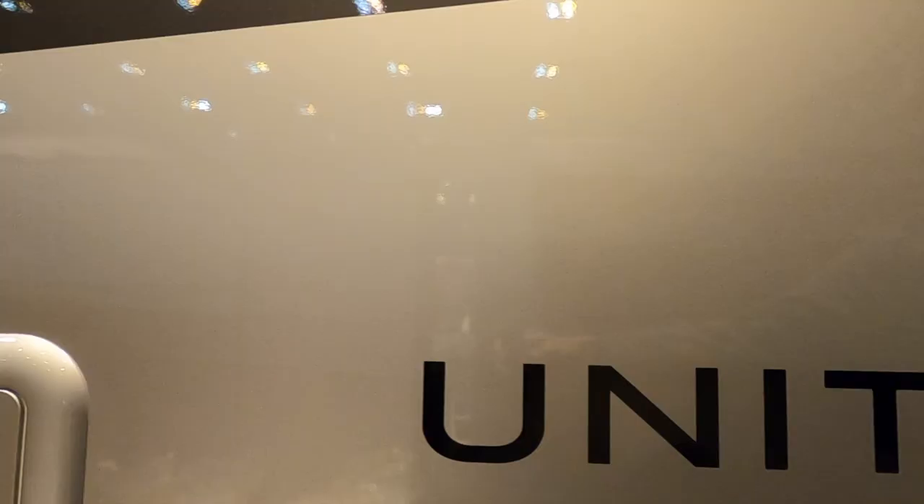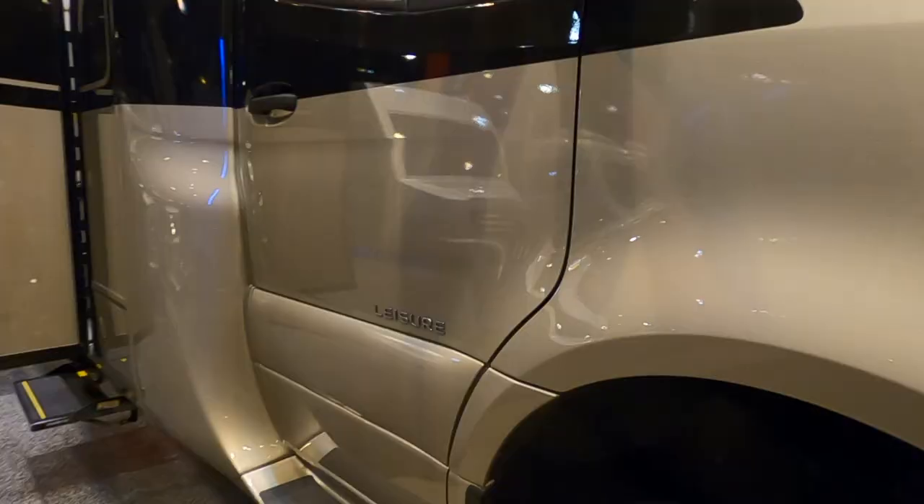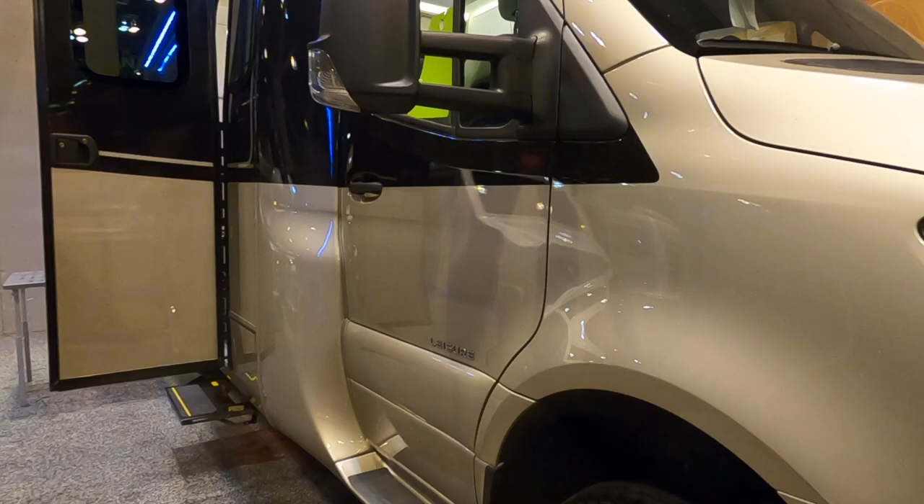My first impressions are that I love the finishes in the Leisure Travel Van Unity. I think it would be a perfect van life option for two people. Not sure that we could do that with Jasper.